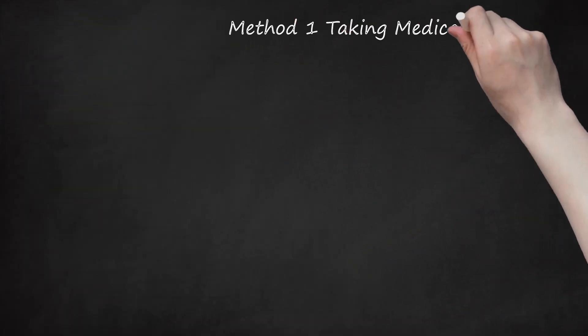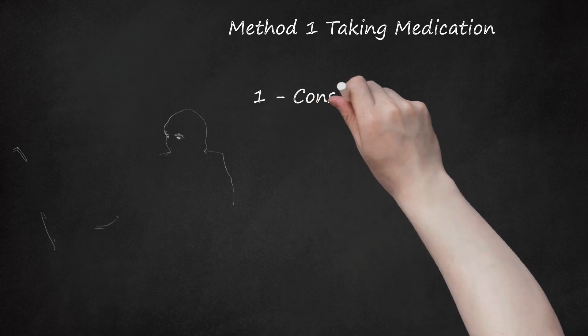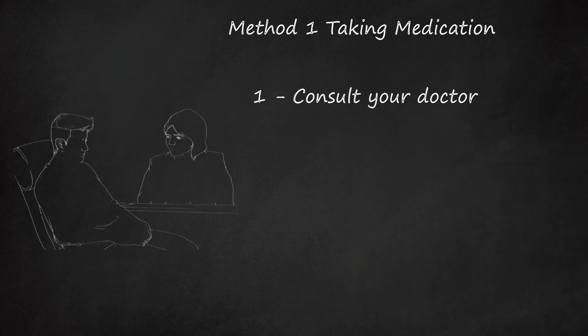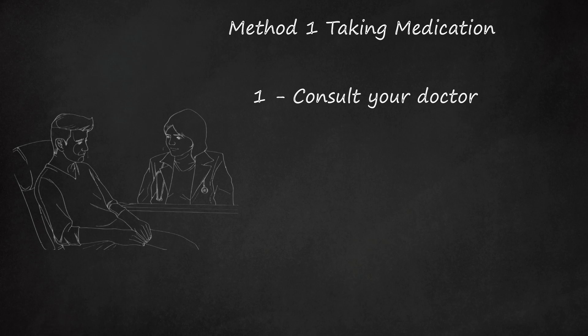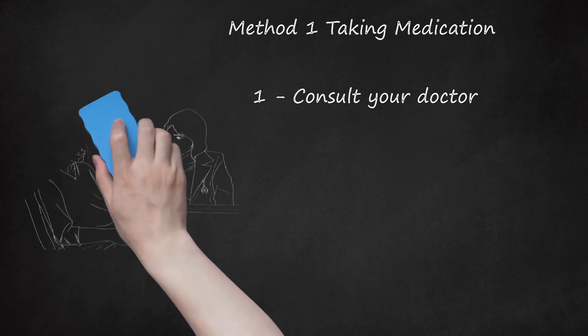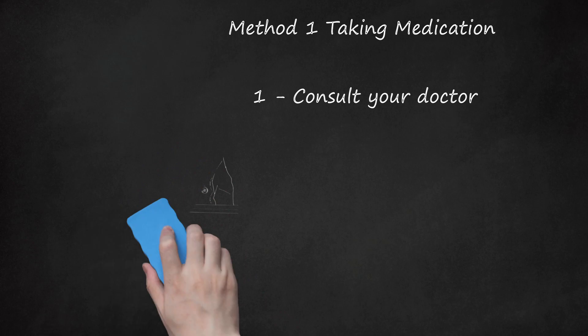Method 1: Taking Medication. Step 1: Consult Your Doctor. When you suffer from cat allergies, talk to your doctor about the severity of your symptoms. If the allergy is severe, your doctor may recommend moving your pet to a new home. If the symptoms are mild, your doctor may recommend lifestyle changes or medications. The type of drug and dosage will vary depending on your particular case, so always follow your doctor's and the manufacturer's instructions for each medication.